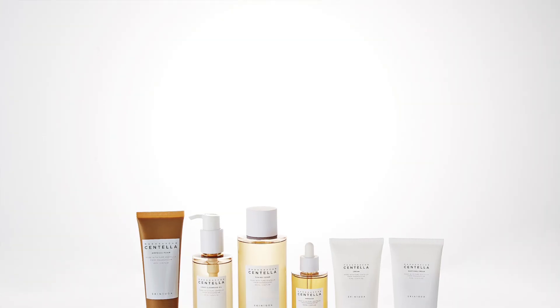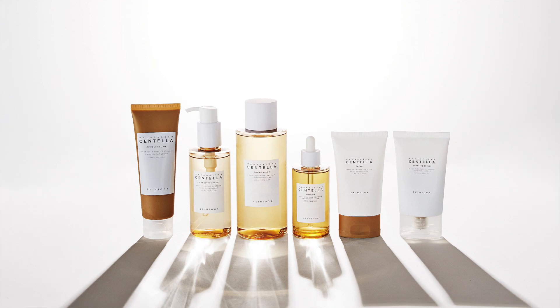Hey you guys, it's Shondera. If you're new here, make sure you subscribe to the channel. So in today's video, I try Skin 1004 for 15 days. Now I know I say in the video it's Skin 1004 — please forgive me, it's Skin 1004. Grummer community, please don't trick me. I am sorry.